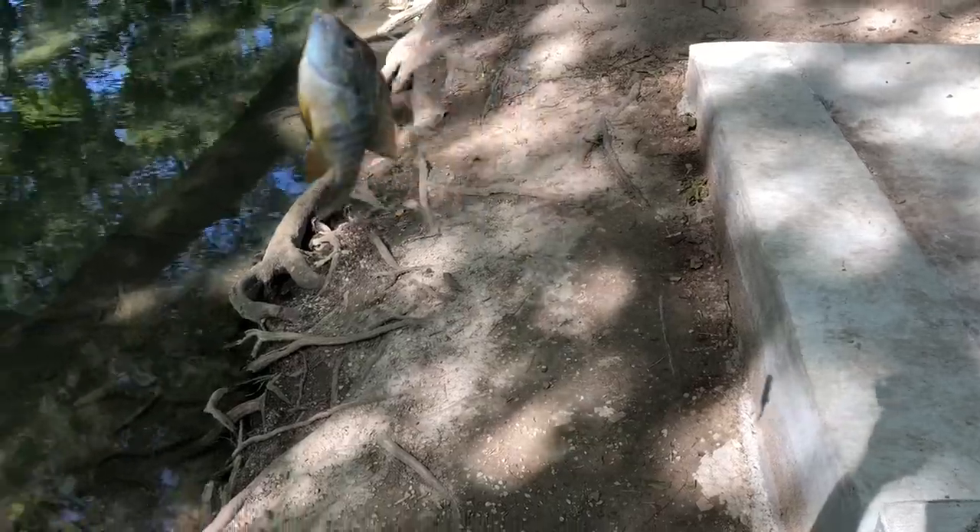This is my second fish of the day. It's a little bit bigger — it's a bluegill, right here in the creek.